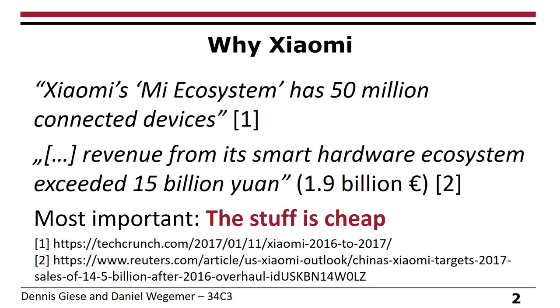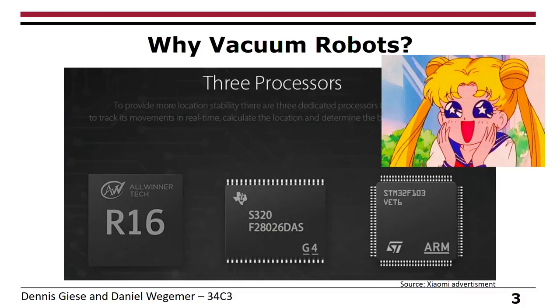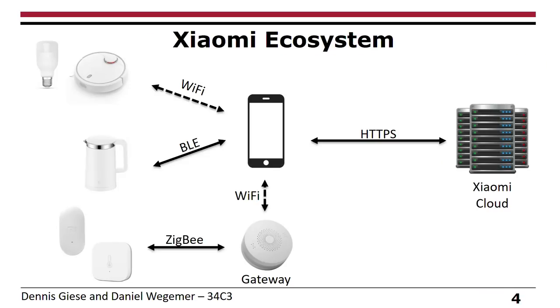When you compare Xiaomi to other stuff — for example, other vacuum cleaners which cost 1,000 euros — you can buy four Xiaomi vacuum cleaners for the same amount of money. So we chose to look into Xiaomi. Then we saw an advertisement saying their vacuum cleaners have three different processors. Why do they need three processors in a vacuum cleaner? We were really interested to know what is going on, and we took a step back to look at how the actual ecosystem works.